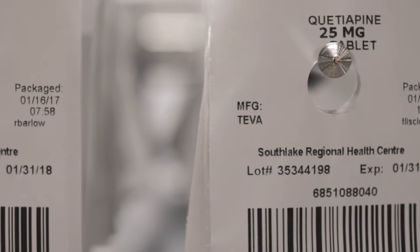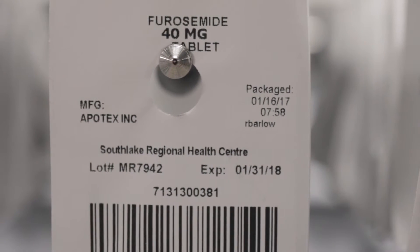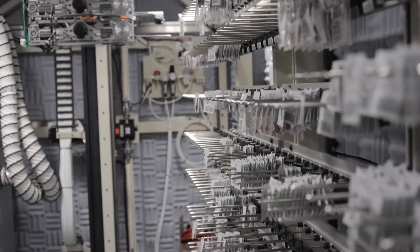The pharmacy robot is basically one of the cornerstones of the automation of the entire medication distribution system for Southlake. It is enabled by barcode technology which is supported by the other pieces of the automation within the pharmacy department. Barcode technology automation in general is all about patient safety. That is the primary focus. The side benefit as well is efficiency.